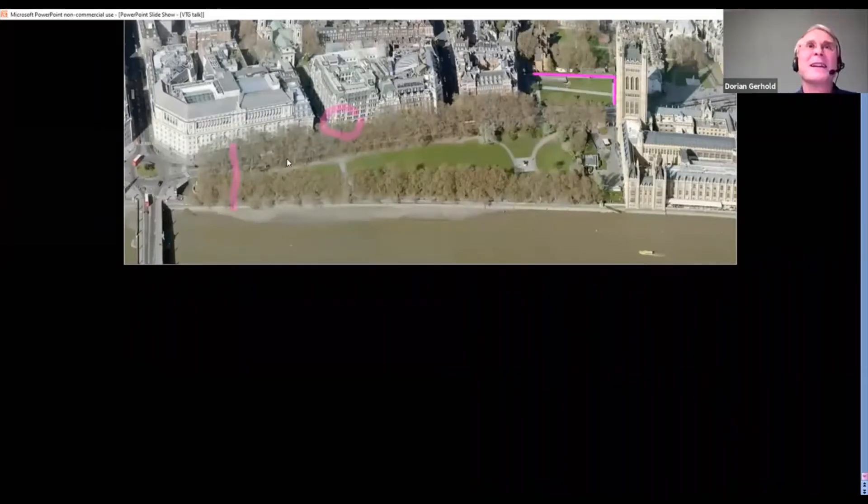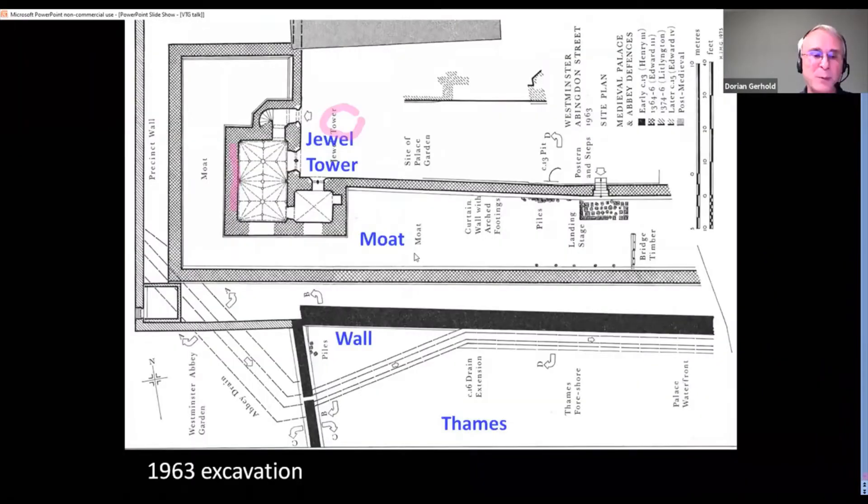This is the excavation of 1963 on College Green. I've turned the map round so you have north at the top. You have there the Jewel Tower and the moat. The vertical line at the bottom is the Abbey's wall, still there by College Green. The black wall parallel to the moat was dug up in 1963 and was an early 13th-century wall, probably from the minority of Henry III around 1210. But south of it, there was evidence of the Thames lapping against that wall, so the palace wall faced south onto the river with the Thames where College Green is now.